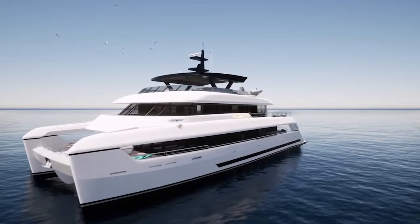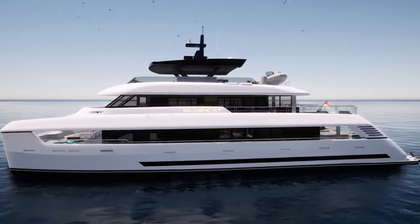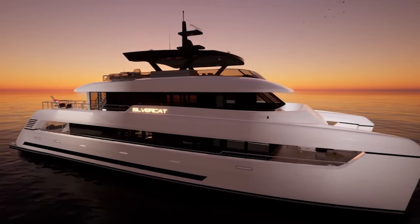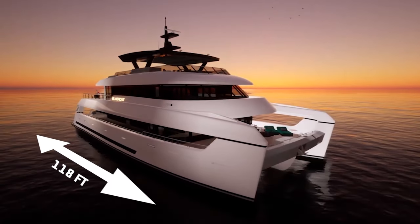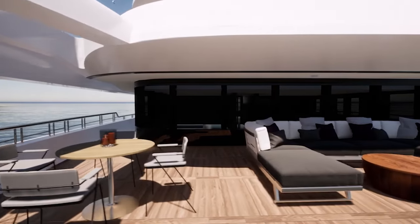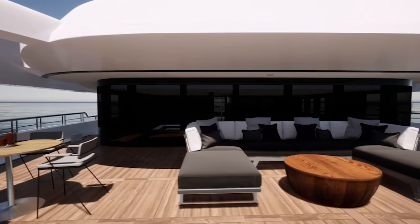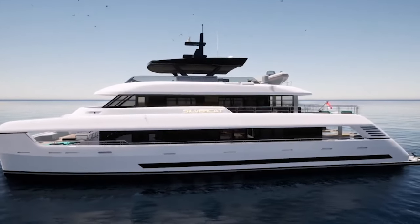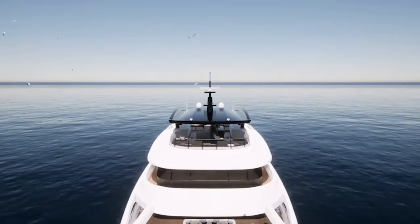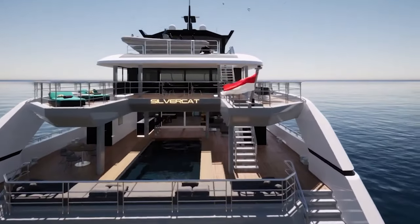First up, let's take a look at the Silvercat 36, one of the newest catamarans on the market. This newest addition to the Silvercat family measures a length of 118 feet with a beam of 45 feet. Its luxurious interior was designed to be outfitted with five cabins that can accommodate a total of 10 guests. The catamaran was also designed to utilize slender hulls, which minimize fuel consumption while still allowing for a maximum deck area that's large enough to feature a pool.